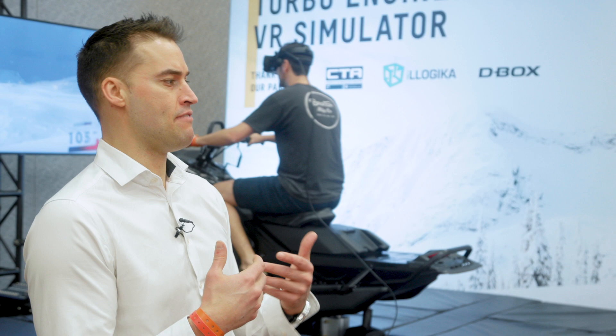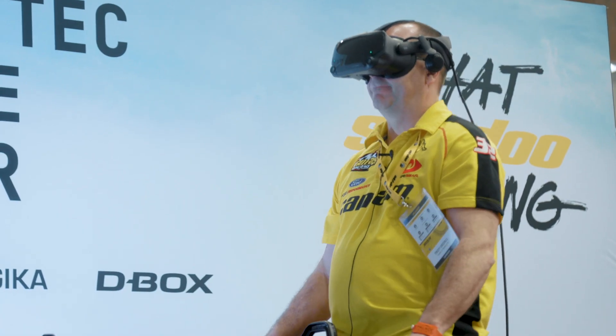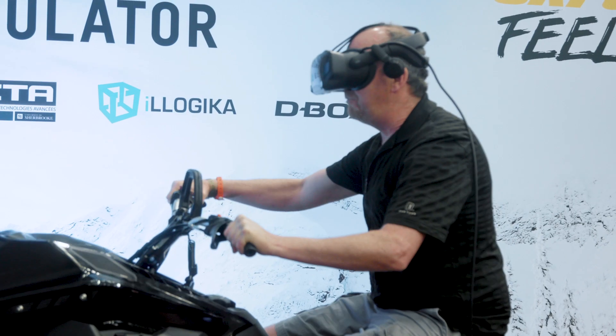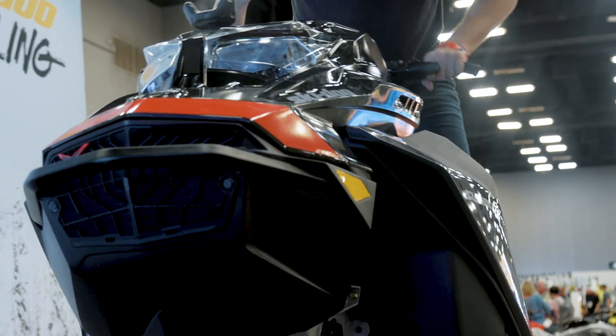BRP is all about living the experience — but how do you do this in a showroom? Back in August we said let's do this, and we had only five months. It was a big stretch to even think it was possible to make the hardware, the software, and the sound design in five months — but we have the BRP DNA and we said, let's do it.